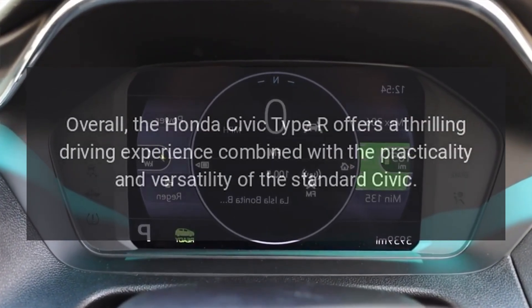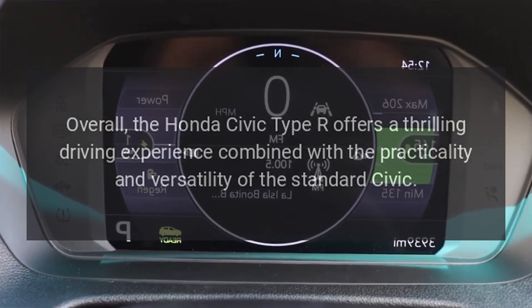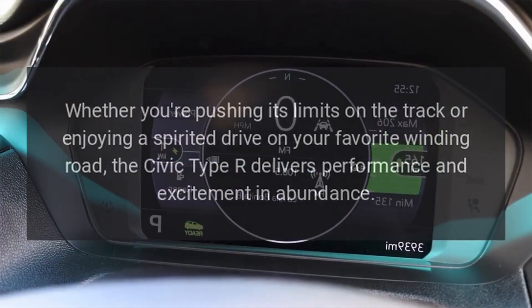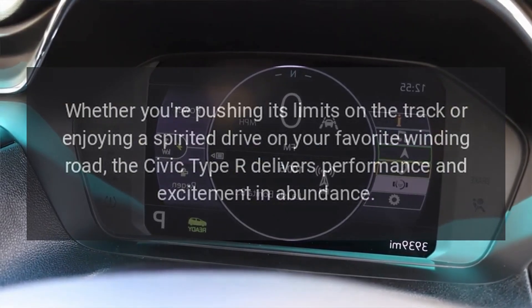Overall, the Honda Civic Type R offers a thrilling driving experience combined with the practicality and versatility of the standard Civic. Whether you're pushing its limits on the track or enjoying a spirited drive on your favorite winding road, the Civic Type R delivers performance and excitement in abundance.